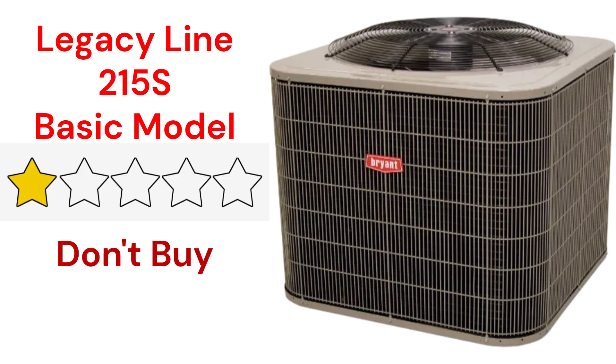The Legacy Line 215S model is a low-cost heating and cooling option with an 8.1 HSPF heating efficiency, but their warranty is not very good when compared to other brands.